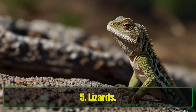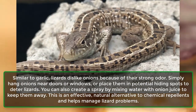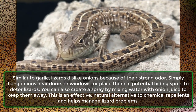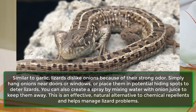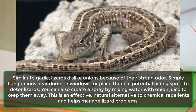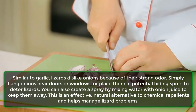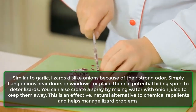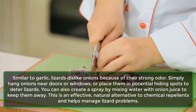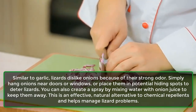5. Lizards. Similar to garlic, lizards dislike onions because of their strong odor. Simply hang onions near doors or windows, or place them in potential hiding spots to deter lizards. You can also create a spray by mixing water with onion juice to keep them away. This is an effective, natural alternative to chemical repellents and helps manage lizard problems.